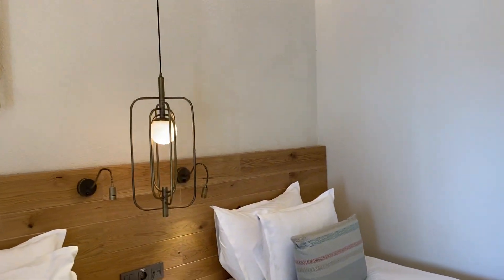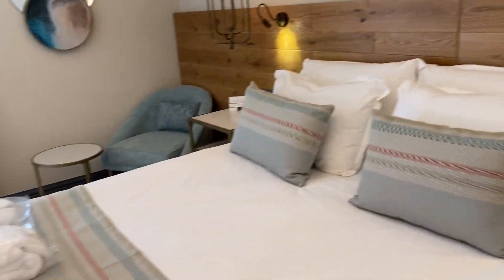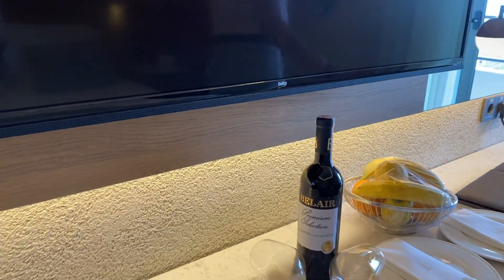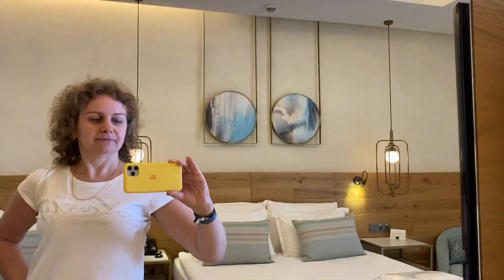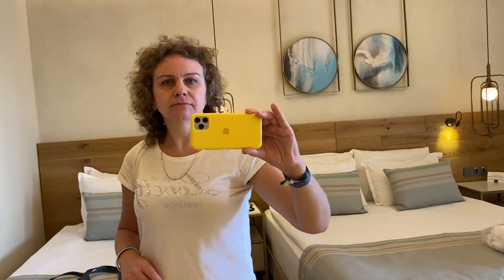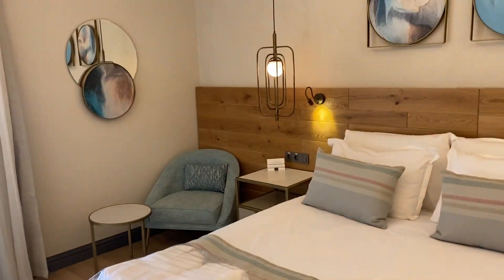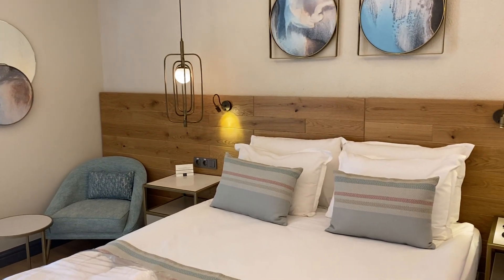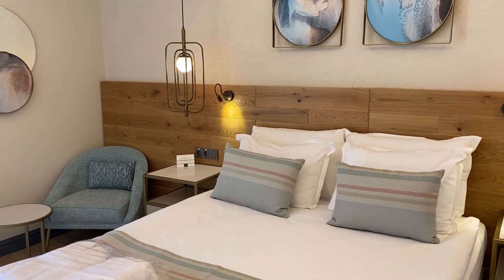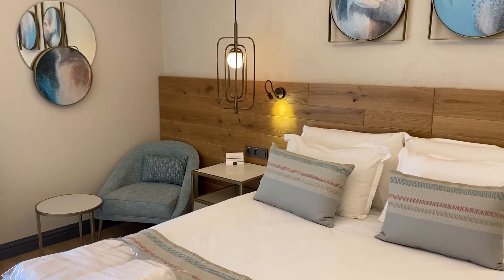Very beautiful, just stunning. Thank you all for watching — see you soon! Bye bye! Your Natasha. Miramare Hotels, Miramare Beach Hotel.